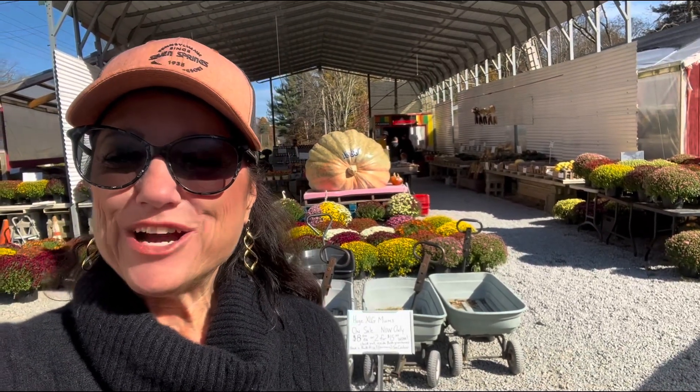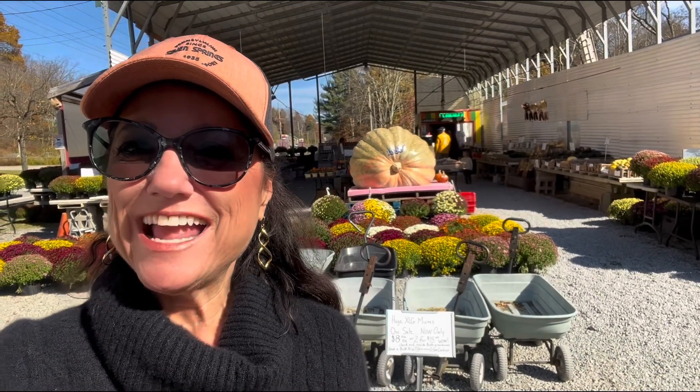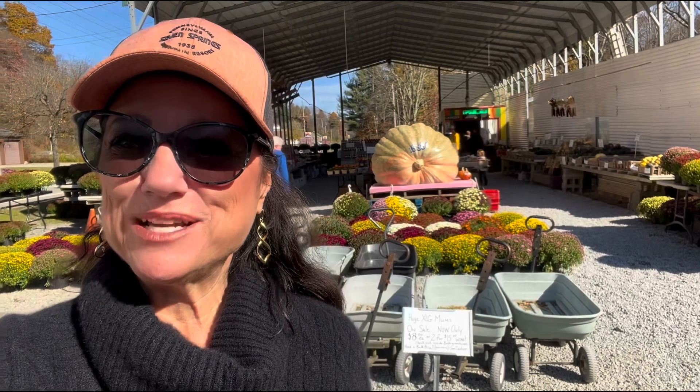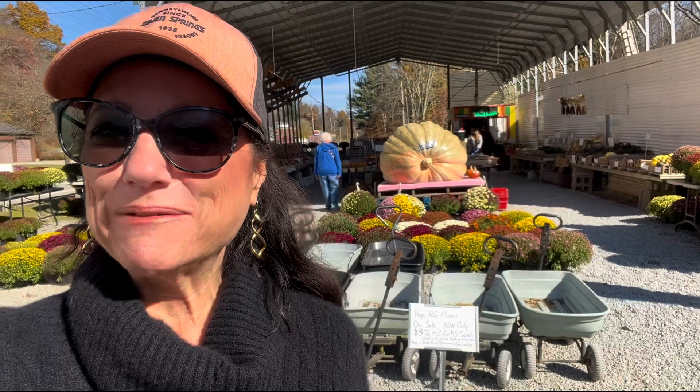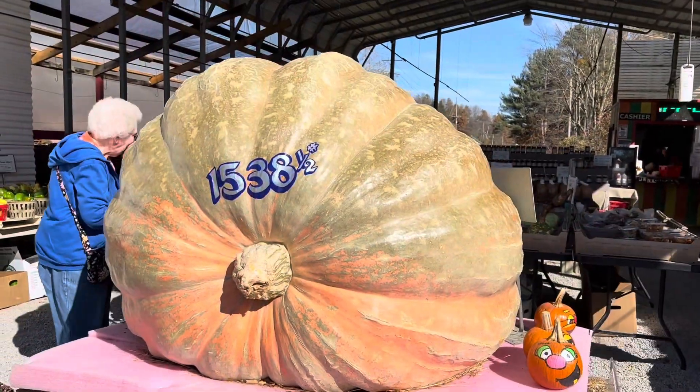Hi, I'm Jennifer Caruso and we are in Champion, PA at Fletcher's Farm Market on the roadside as we're heading up to Seven Springs Mountain Resort. They have a huge pumpkin right behind me — 1,538 and a half pounds. My niece is with us and they have lots of pumpkins to pick from, along with some fall flowers. We're just going to take a look around this market.